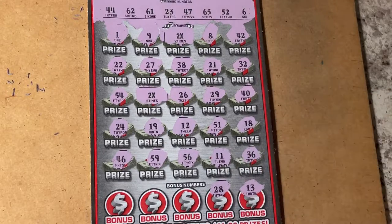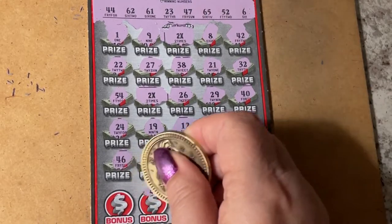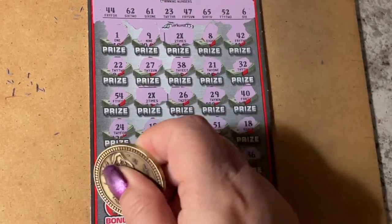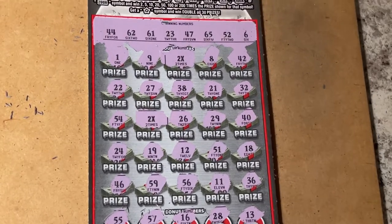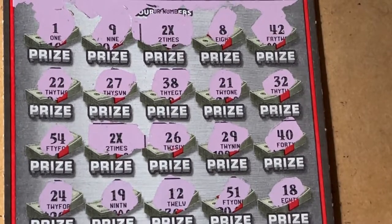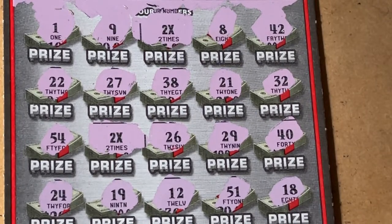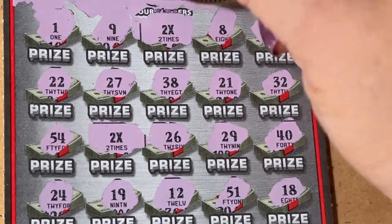I don't see a 28, I don't see a 13, I don't see a 16. There's no 57, no 55. Oh my gosh, did they give me the low end of this? Are these two 2x's just gonna make a payback ticket? What do you think? I was hoping for some big zeros but I don't know about that. If it's five dollars under there that's really gonna get to me - that's not fun.